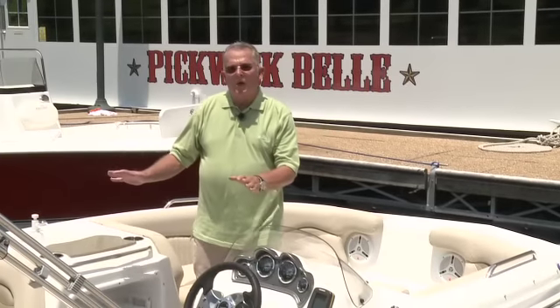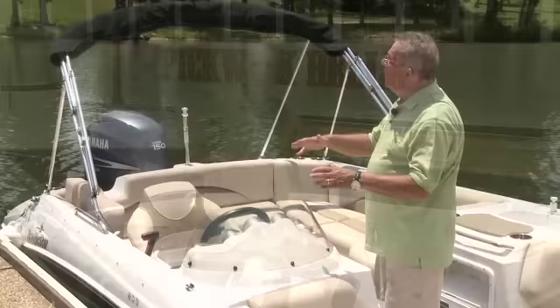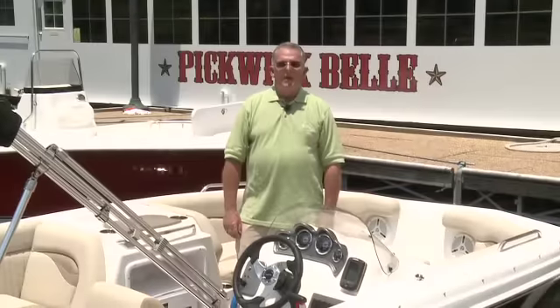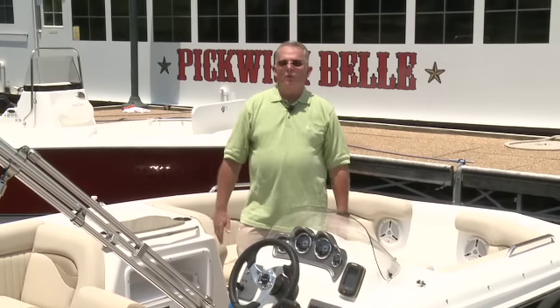The wide bottom hull design actually planes easier and stays on plane at a lower speed, so if you're pulling inner tubes or wakeboards, it really aids when you're teaching little kids how to water ski. And a deck style boat is versatile — it makes a great boat for pleasure boating, for water sports, or for even fishing.